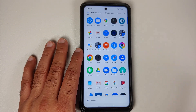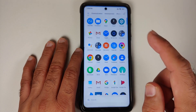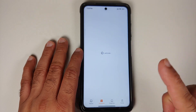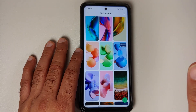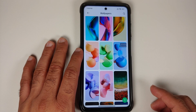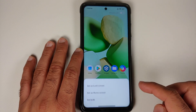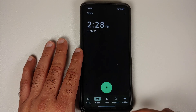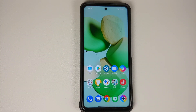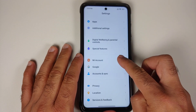Regarding Material You, there is some limited implementation. The clock app's accent color changes based on your wallpaper — switching to a green wallpaper changes the accent to green. However, the control center and volume panel do not change; it's only a minor implementation of Material You.